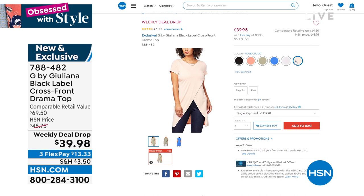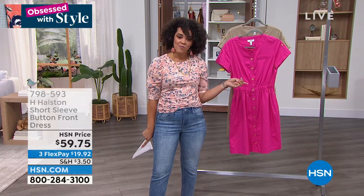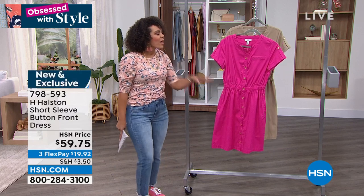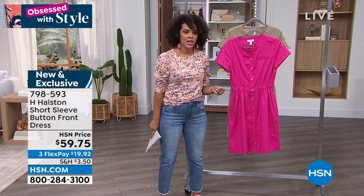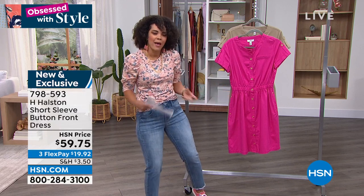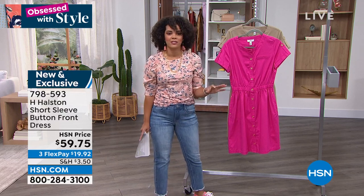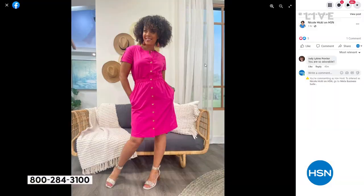I forgot to tell you guys — I snapped a picture in this dress and I have it on my Facebook page, Nicole Hickel on HSN. I had it snap a photo because I'm so excited that we are relaunching H. Halston here at HSN. Halston was brought to us by Roy Halston in the 1970s — he really revolutionized the way that women dress. It's minimal, it's effortless, it can be from work to cocktail. Love that we have them here at HSN. Here's the dress — 300 of you can own it. If you want to get it in that bright rose that I was rocking, I love the gold buttons on there too. I was wearing it in the extra small and it fit perfectly. Love the pockets on that.